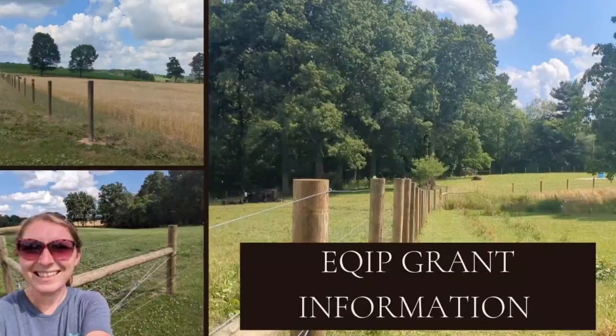Good evening and welcome back to Brinker Family Farm. Today I'm going to give you an update on our grant and what we got done this year. I'm also going to give you a little bit of a recap of what we've been doing since last summer, June 2022, and what we've gotten done to this point.